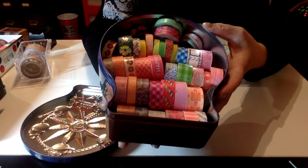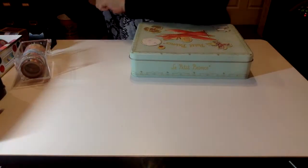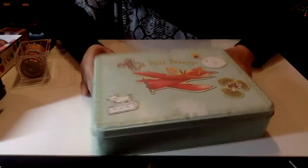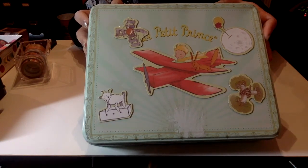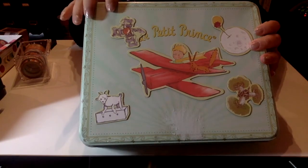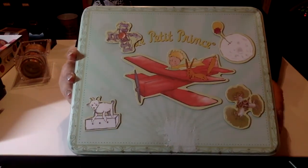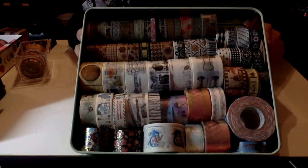I usually use them to decorate my paper crafts, but there are probably other uses too. Here's another one I got in Hong Kong — from a store that sells things that are almost expired or just expired. Sometimes you can still eat the cookies, so this is actually a cookie box. They sell it at a discounted price, so it's totally worth it. I only wanted the box, but surprisingly the cookie was pretty good as well!